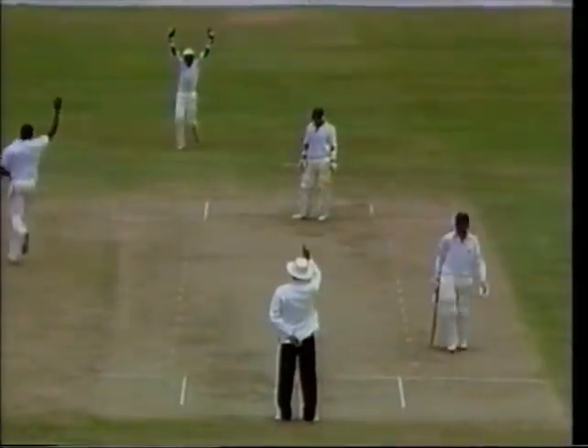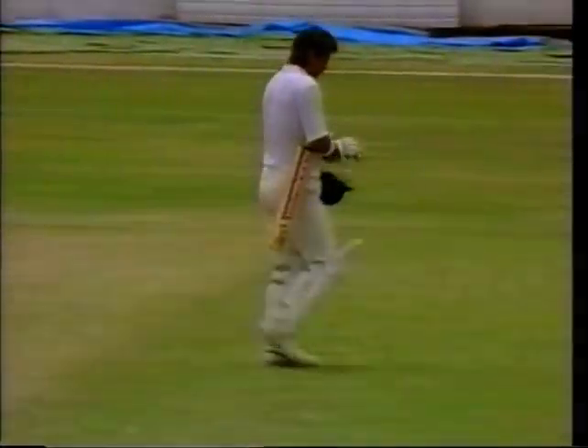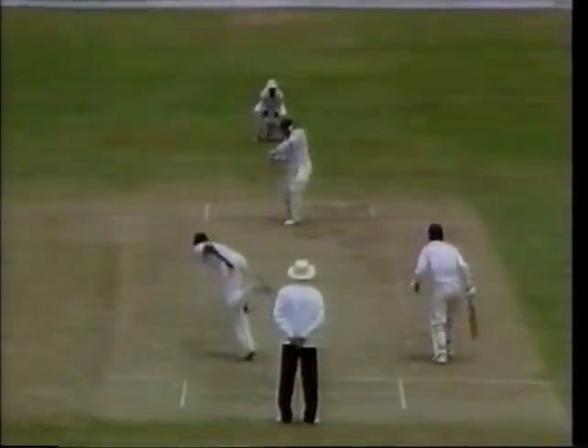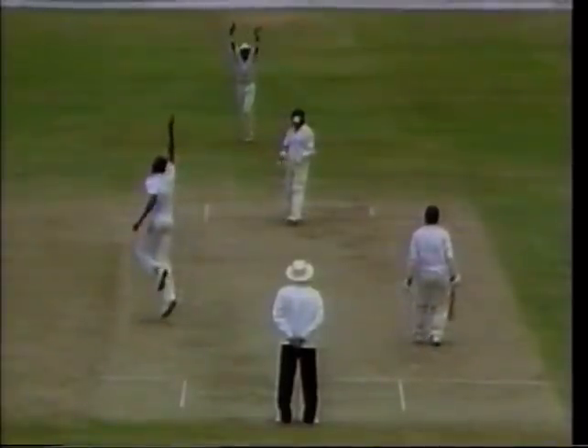The appeal - up goes the finger of David Archer and Alan Lamb has gone. That's how he went - a little nick, fine nick to Dujon. 21 to Lamb, 132 for six.